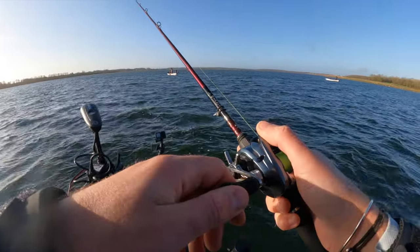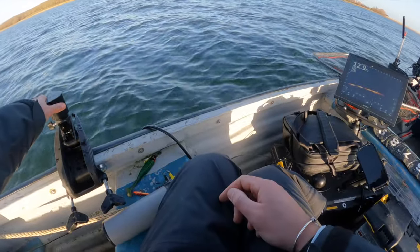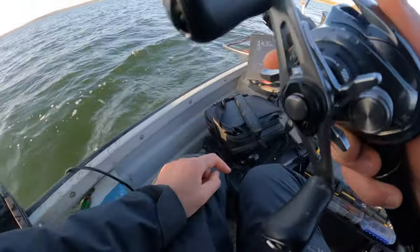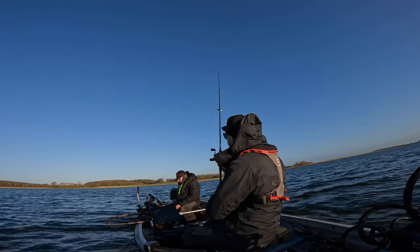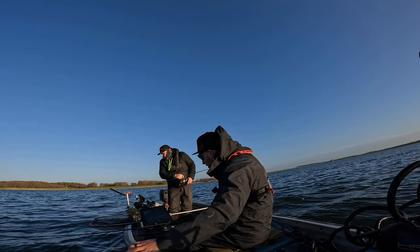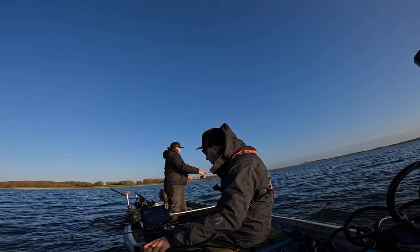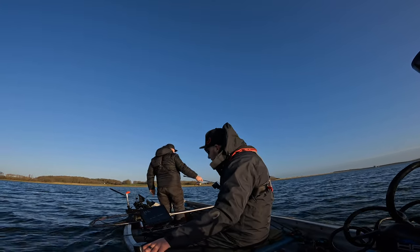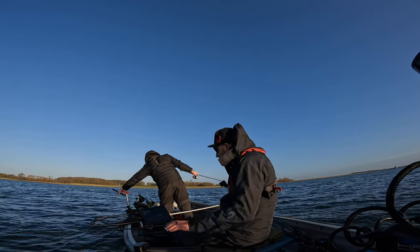We fished a couple more hours for perch but with no luck, so we decided to try for hours. Yeah, there's one here — big one. You see it? Right on the... Two-pound chuck. Got a few more minutes.